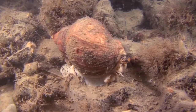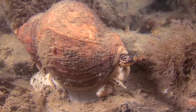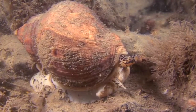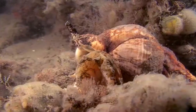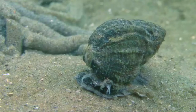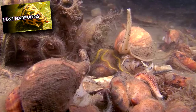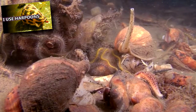Whelks eat worms, bivalves, fish, and more. Some drill through the shell of their bivalve prey, while others use their foot to hold the animal in place and the mouth of their shell to pry the bivalve's shell open. Whelks use their sense of smell to find food. Unlike cone snails, whelks don't use venom to subdue their prey.